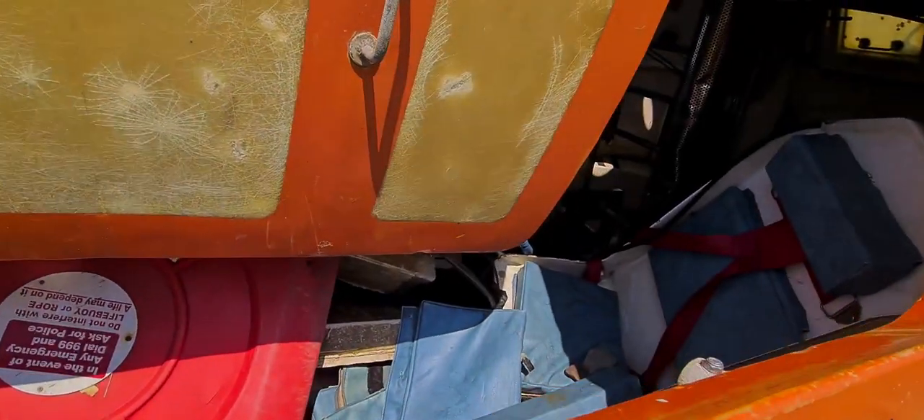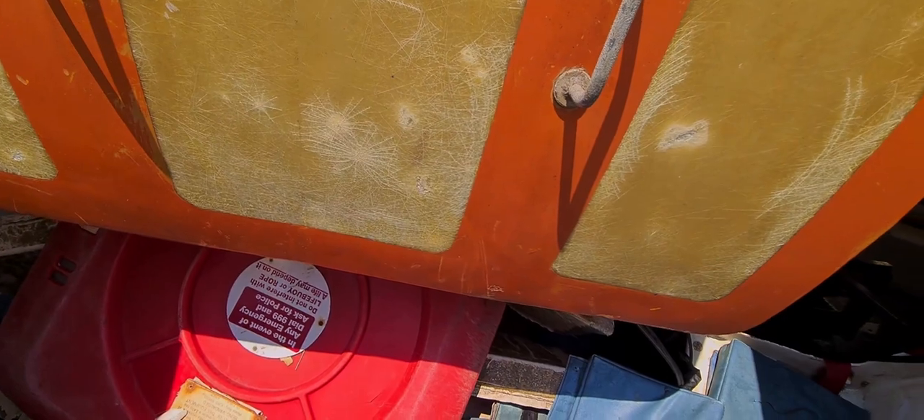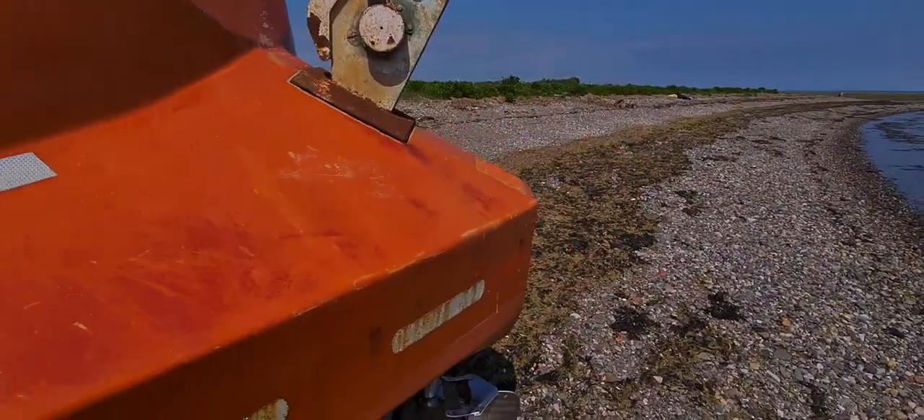Never seen inside of a lifeboat. It's big, loads of room in it. It doesn't say what ship it's come off.